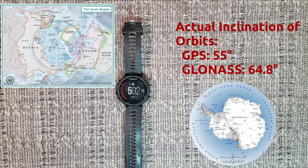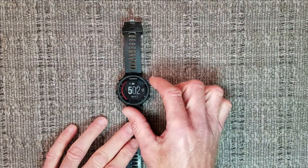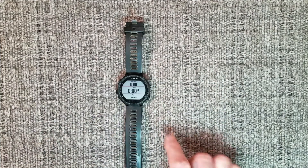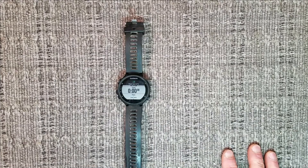In addition to all of that, it should give you faster location acquisition time. So when you go to start an activity and you have to wait for it to say GPS is ready, that amount of time should be reduced.